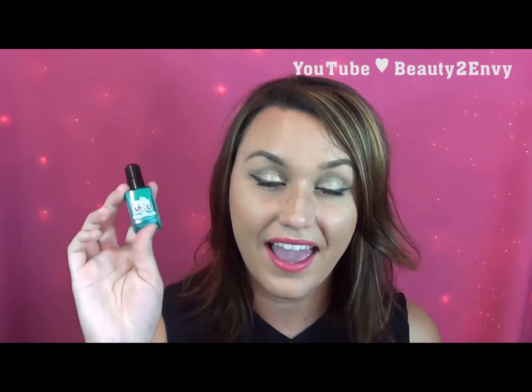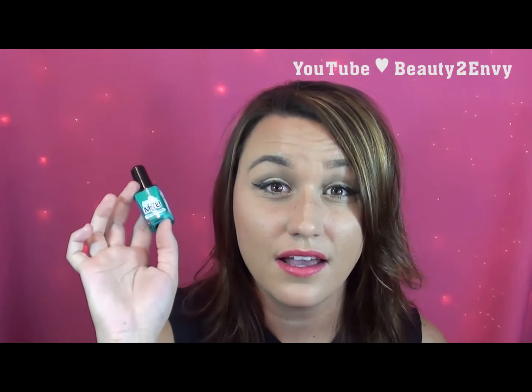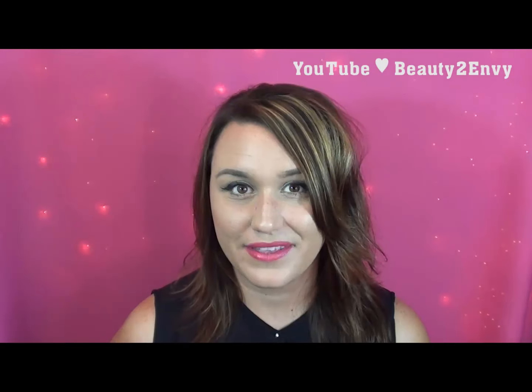A few videos back you may have seen my Mundo de Uñas stamping polish haul — I love these stamping polishes. They blow Konad out of the water; they stamp perfectly over both light and dark polishes. If you're looking for a stamping polish I highly recommend them. They do take a long time to arrive — when I ordered it took about three to four weeks — but it was definitely worth it. If you have trouble stamping, maybe it's the polish you're using.